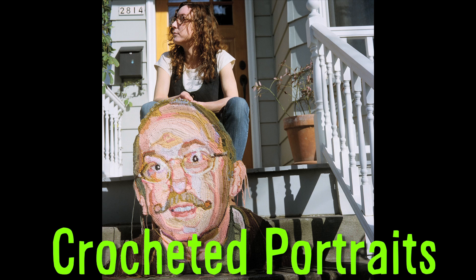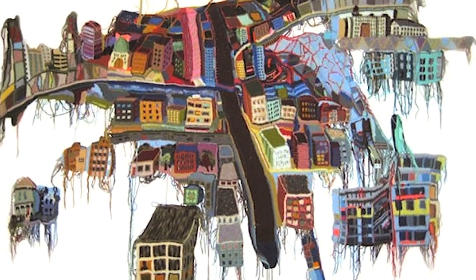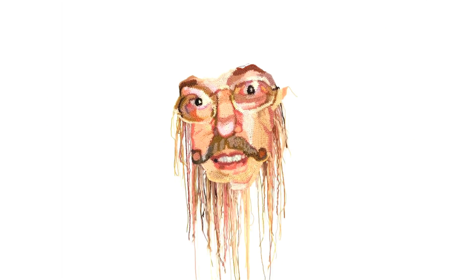Joe Hamilton creates crocheted portraits. The Scottish artist spends about a month on a single crocheted image. And this crocheted cityscape of his current home, Portland, Oregon, took three years. Here's a stop motion chronicling the progress of a piece.